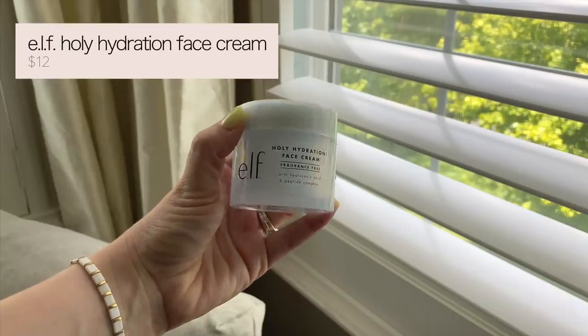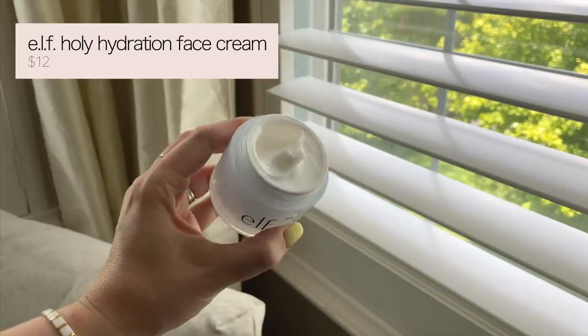The first thing we're going to be playing with is the e.l.f. Holy Hydration Face Cream. This is fragrance-free. It's got squalane, hyaluronic acid, niacinamide, and peptides — it's unbelievable. It's supposed to be non-greasy and I figured this would be a really nice moisturized base for what we're doing today.